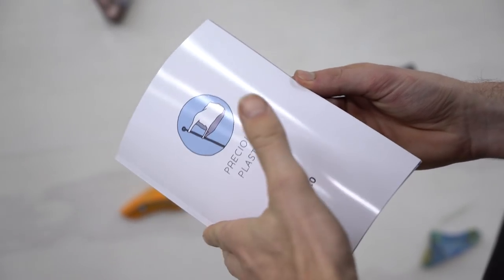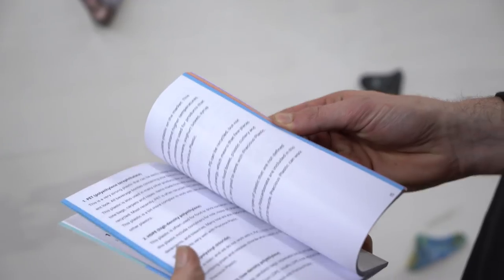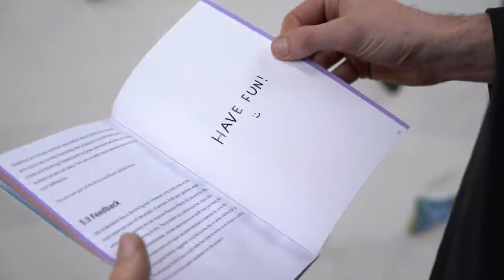We made a Precious Plastic manual — a booklet that contains all the information about how to run your own shop, how to set it up, how to run the machines, and how plastic works. This is the manual you need when you set up a Precious Plastic workspace. You can also find the PDF version in our download kit. Everything you just saw in the video we share open source online for free — we don't even ask for an email address — because in the end we wanted to make it as easy as possible for anyone in the world to start recycling plastic.